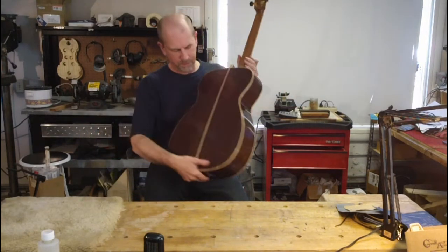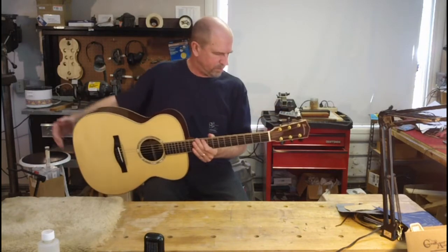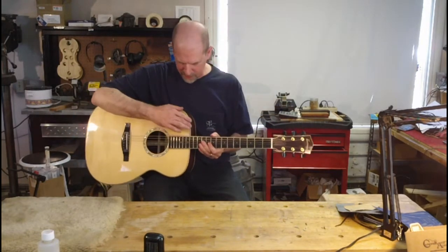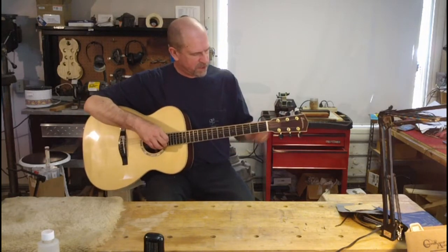Solid Indian rosewood. Good quality wood. Mahogany neck, fully bound in curly maple, abalone rosette, ebony buttons.